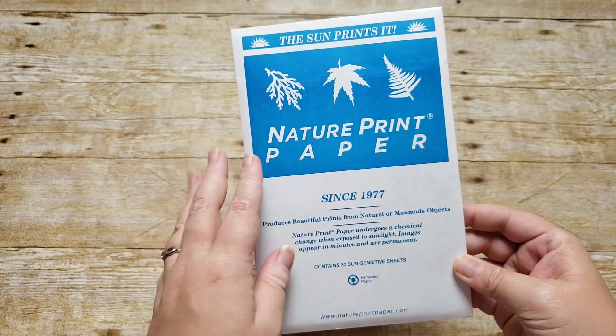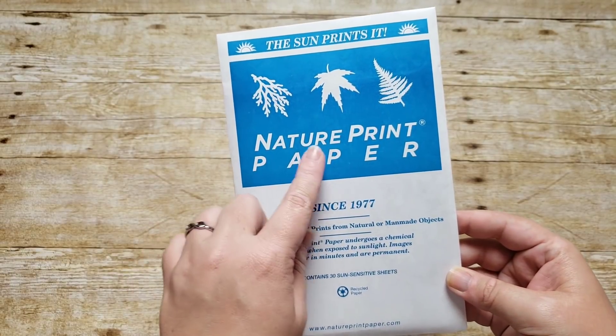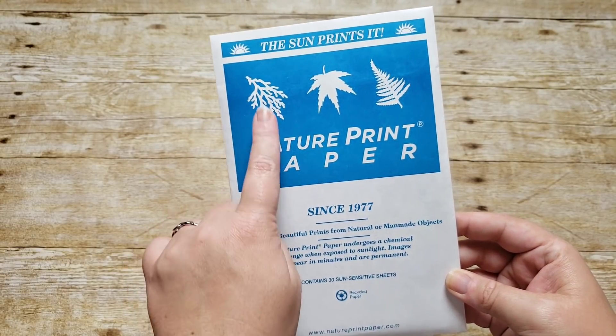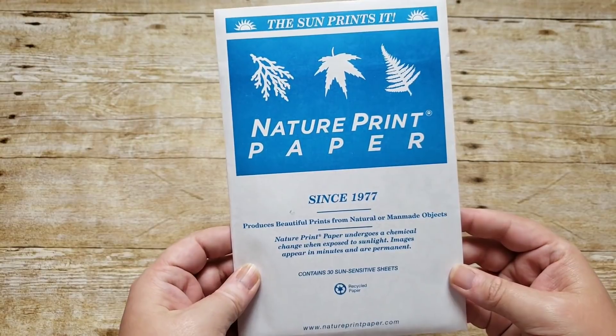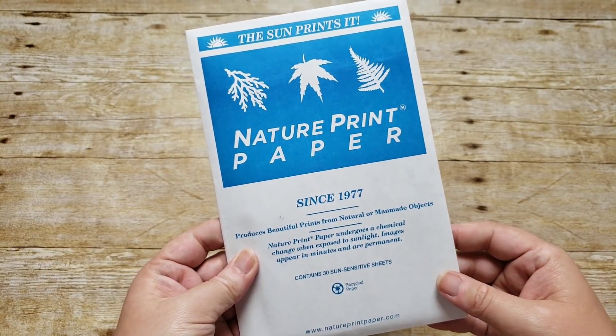We also got her some sun print nature print paper. It's the kind of paper where you lay it down, put your nature items on top, and once you leave it in the sun it changes — you end up with blue paper with white impressions of whatever you laid on it. It makes a chemical change, and I thought that would be really fun for some of our nature finds.